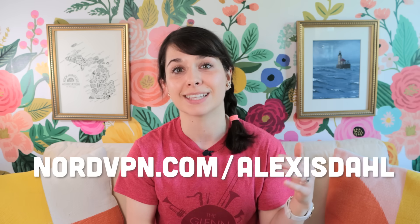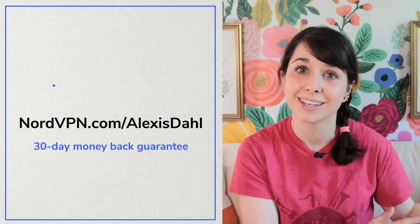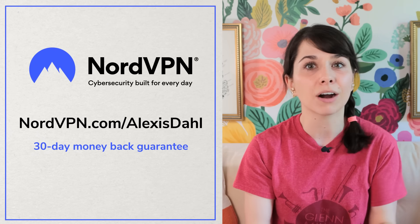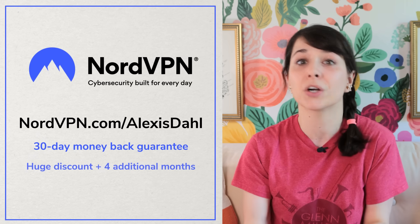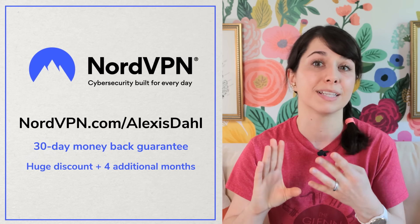If you want to try them out, you can learn more at nordvpn.com/alexisdoll. They have a 30-day money-back guarantee if you don't like it. And also at that link, they are offering the best deal they're currently running on the internet, which is a big discount on a two-year plan plus four months for free. Again, that's nordvpn.com/alexisdoll. Thanks for considering supporting the sponsors who help fund projects like this. And as always, thanks for being here. I hope you learned something that makes you think about the world just a little differently. And I'll see you soon.